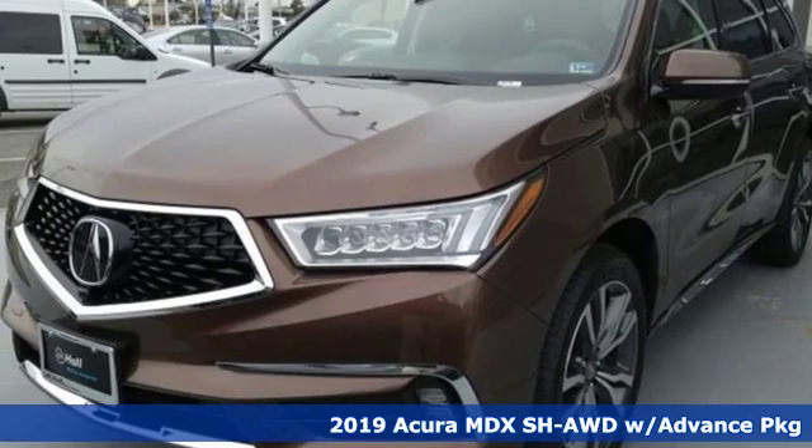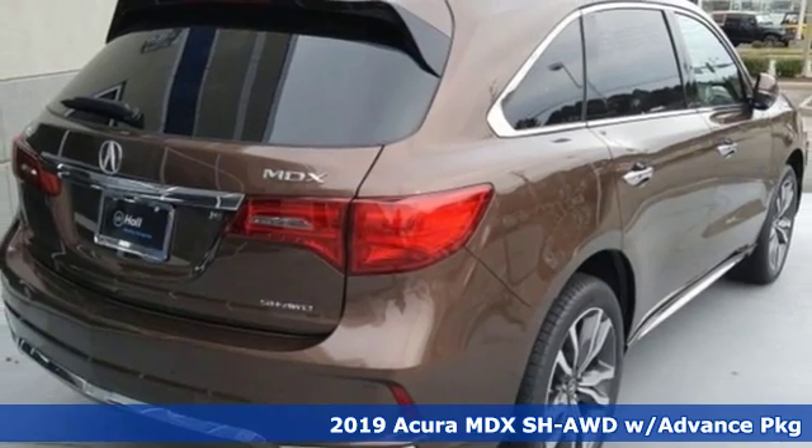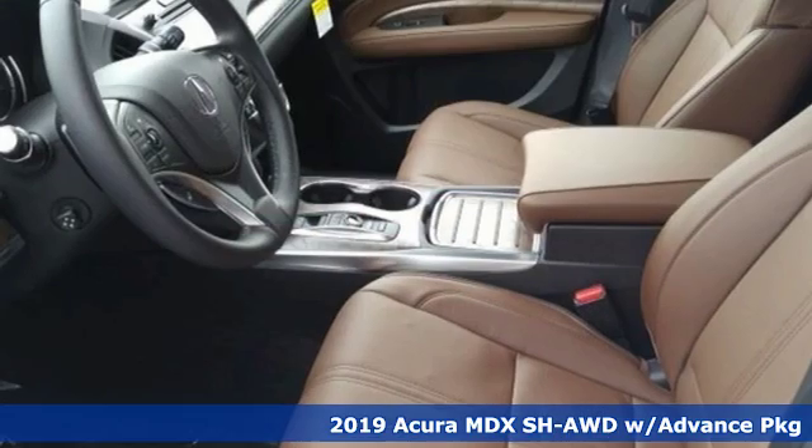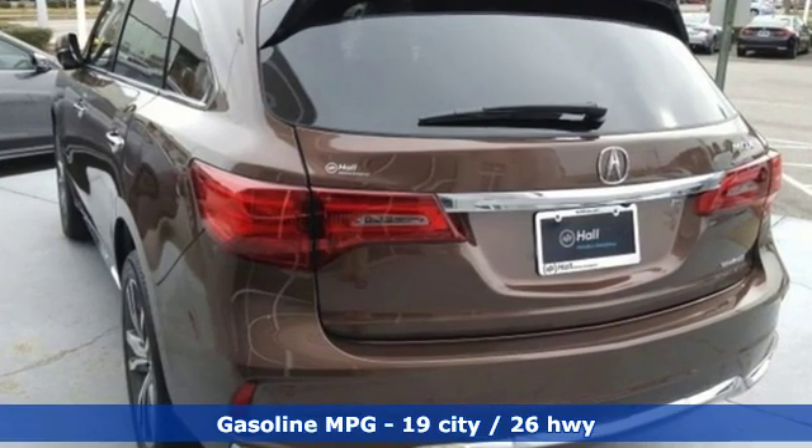Here's a new 2019 Acura MDX. The strong pedigree of this luxury SUV comes from defining what precision crafted performance is all about. You'll look forward to every drive with features like these.